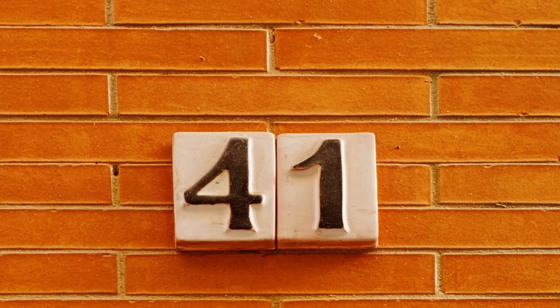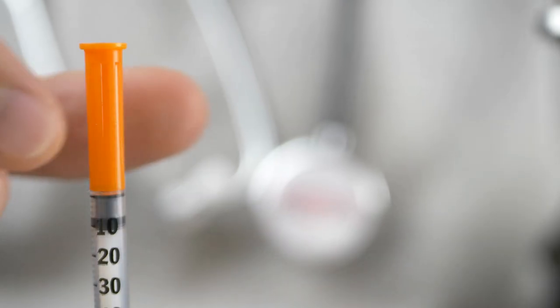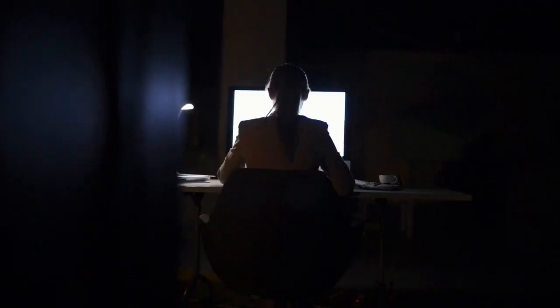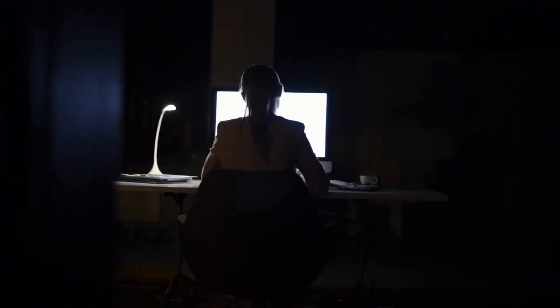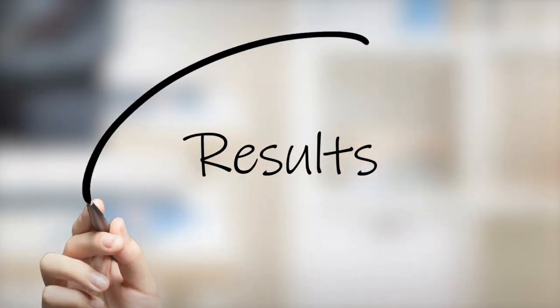I've been living with type 1 diabetes for 41 years. I've tested my blood sugar over 6,000 times, taken thousands of insulin injections, and I've been following diabetes research obsessively. What I'm about to share with you isn't just another promising study. This is a complete reversal of type 1 diabetes in 100% of test subjects, published in the Journal of Clinical Investigation. And the implications for us? They're massive.